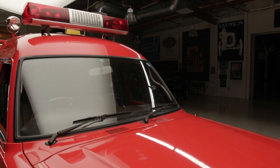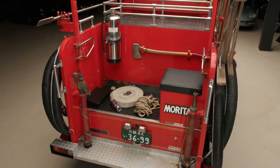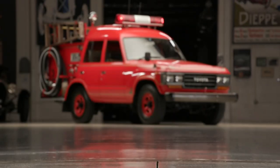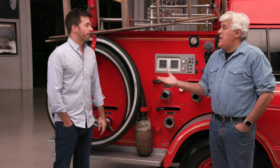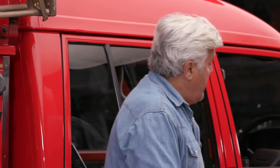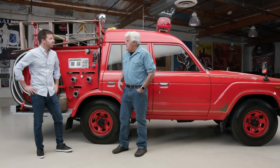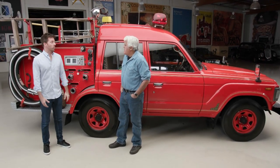Yokosuka is almost on the ocean, so it's going to get some salt air. It's smaller than Tokyo, of course, but it's a city right outside Tokyo. It's interesting that this would be the standard size of a fire truck in Japan. I like this fire truck — I've always wanted to own a bigger fire truck, but this fits in my garage, and I love Land Cruisers.